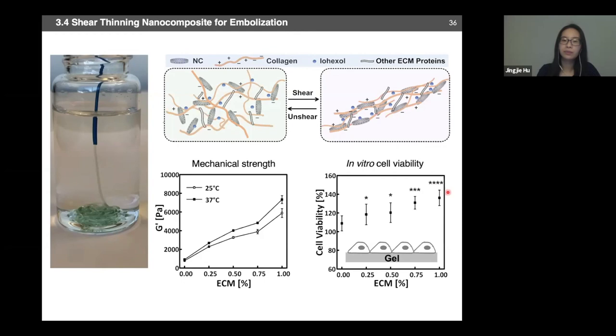To test how much pressure this material can withstand, we performed individual occlusion testing by putting the gel in a tube and measuring the pressure drop to displace it. Our final material withstands over seven times the regular human physiological pressure of approximately 120 mmHg. We also inoculated our material with E. coli bacteria and found over 90% antibacterial properties — important because any biomaterial implanted inside the human body must be sterile, preventing sepsis and infection.